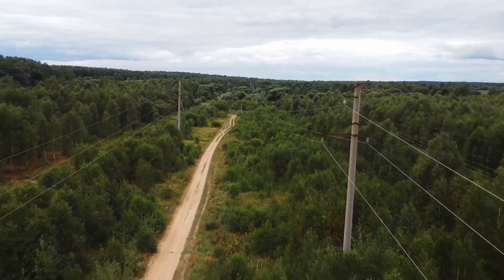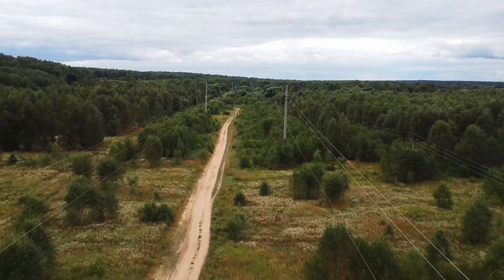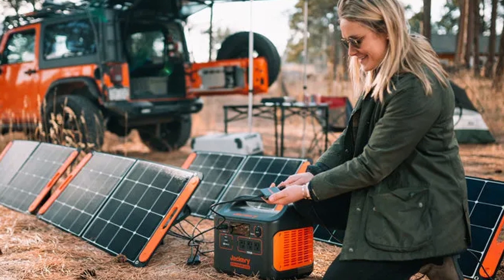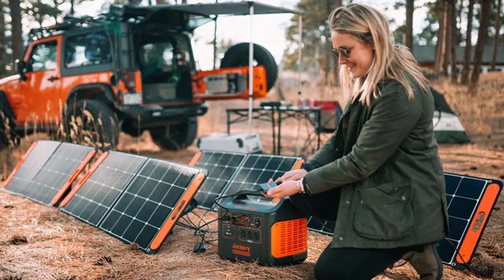These generators also have the ability to connect to the electric grid, allowing for excess energy to be sold back to the utility company — a process known as net metering. They are perfect for providing power to areas of your property that may not have access to electricity, such as a detached garage or a backyard shed.